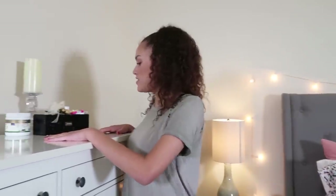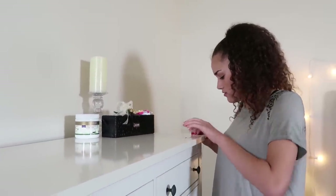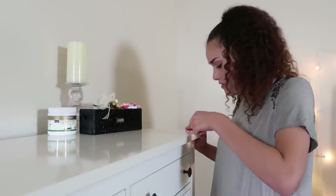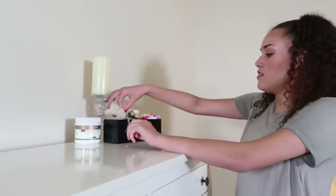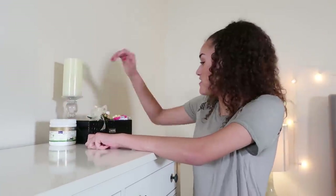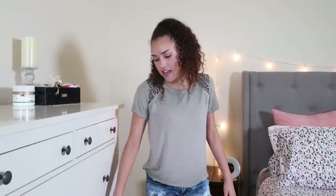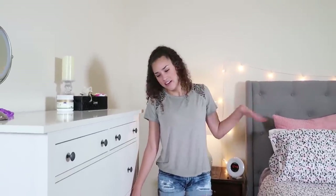Last but not least on top of my dresser I have this necklace — this little Tiffany necklace. Then I have this corsage from prom, then I have coconut oil for moisturizing, and then just some Morphe brushes. The rest of my drawers in my dresser are just clothes like socks, dance clothes, pajamas, jeans, stuff like that. Let's move on to my nightstand.